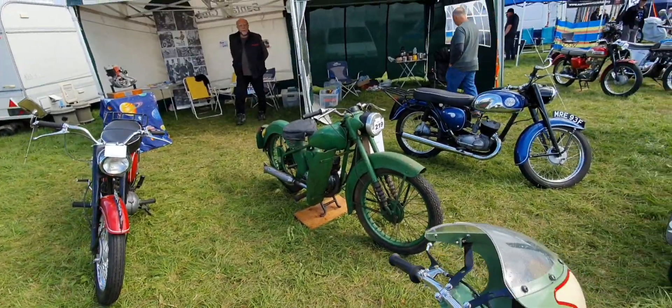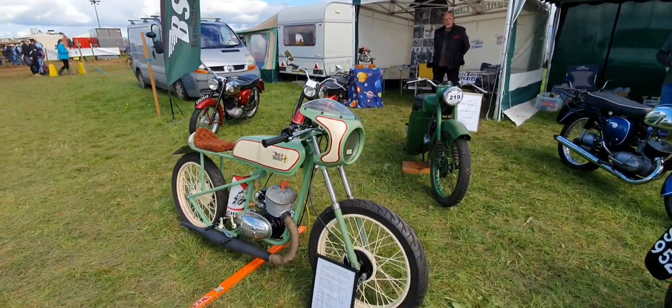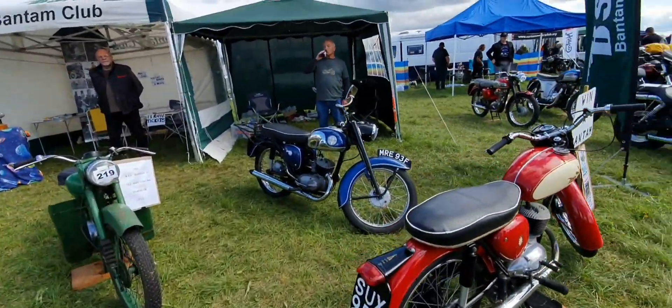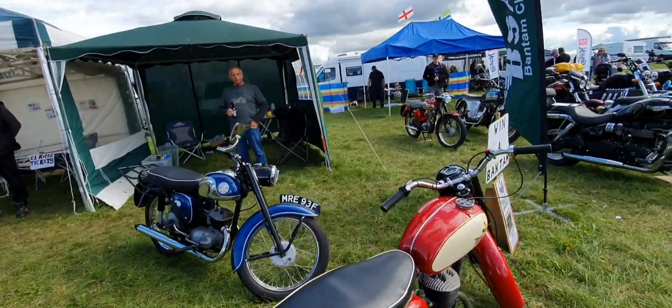Needs a bit of restoration there. Another one here — 1956 D3 198cc. BSA bikes here.